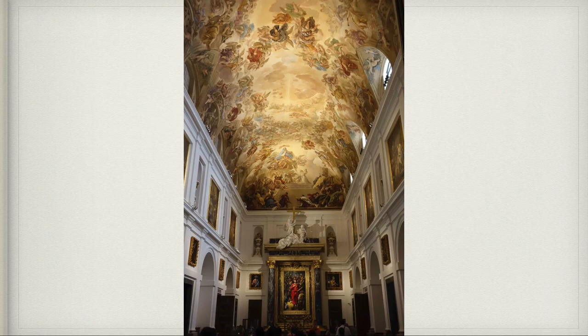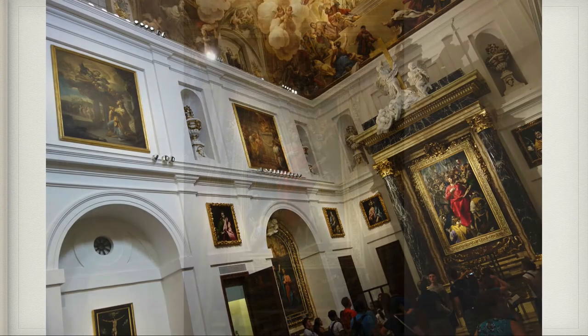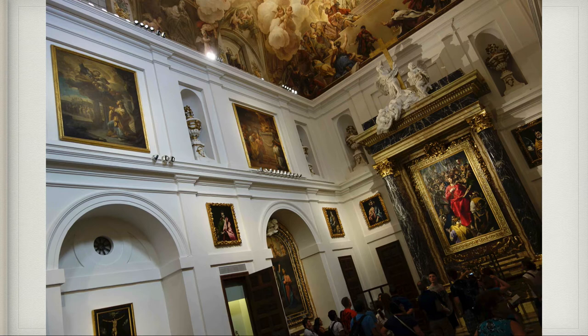This is the ceiling in the sacristy there, and it also has an El Greco on the wall — actually multiple El Grecos. The big prominent one was the disrobing of Jesus, but there's art everywhere. This sacristy is considered a mini Prado because there are so many El Grecos and other famous artists. It's just incredible.